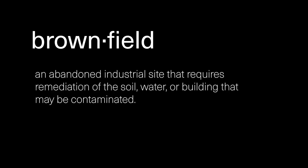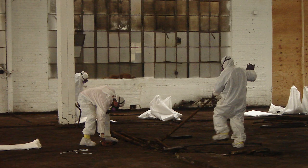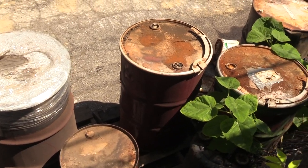A brownfield is an abandoned industrial site that requires remediation of the soil, the water, or perhaps the building, that may be contaminated with things like asbestos, petrochemicals, or heavy metals like mercury or arsenic.